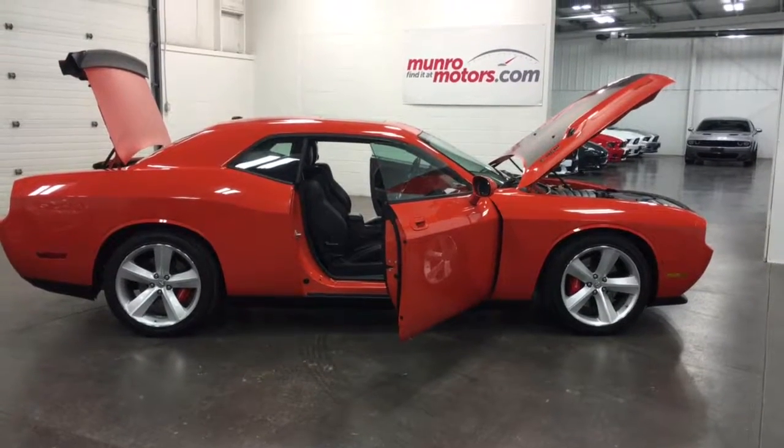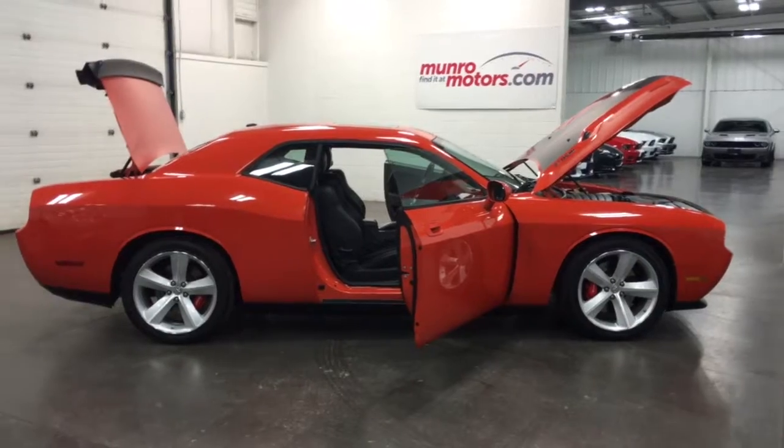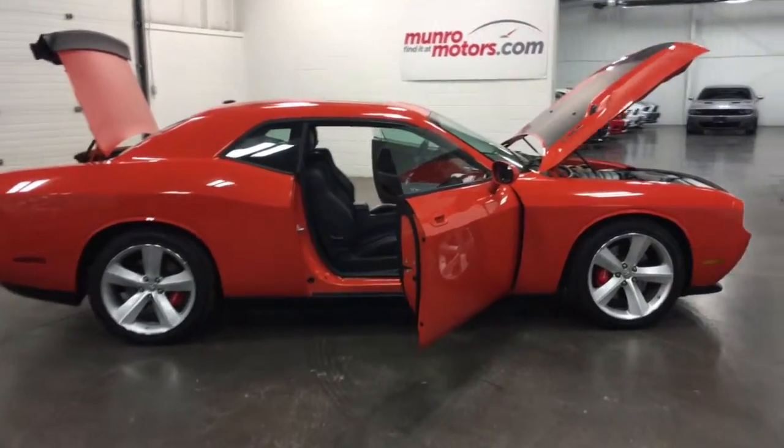Welcome to MonroeMotors.com. Here we have a 2010 Dodge Challenger SRT8 — that's the big one.